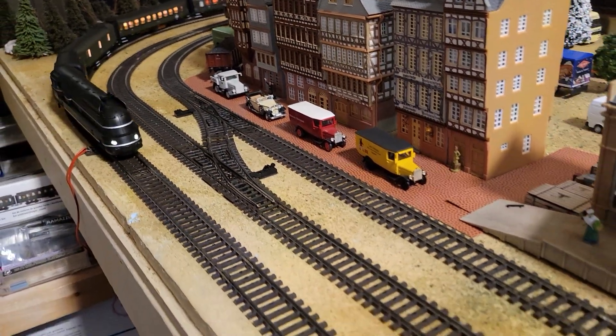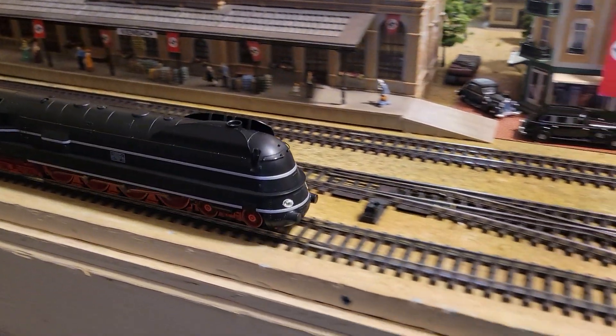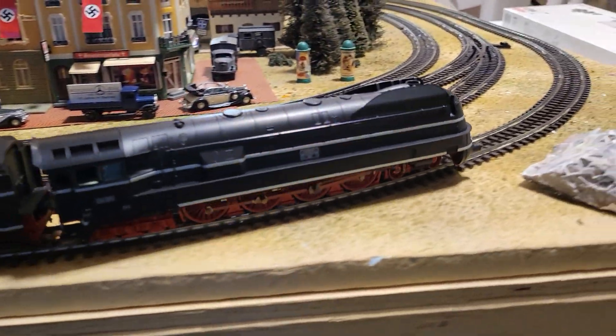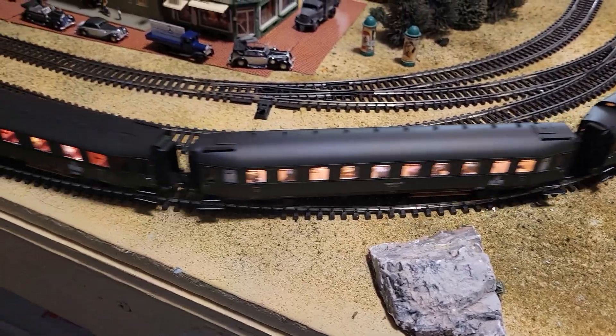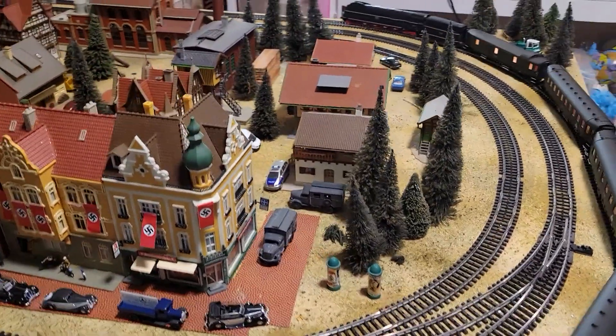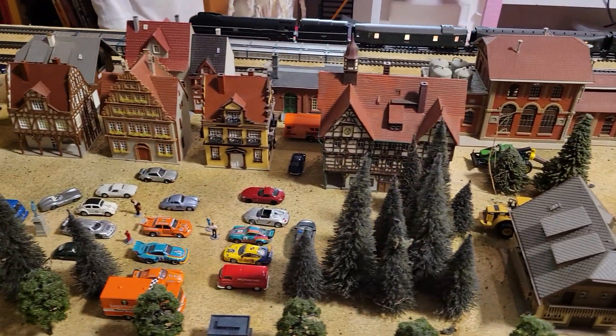It's March 2023 and the Markland BR6 has finally arrived. It looks really good — I put a picture of it this afternoon on Facebook and Instagram. This is the car set with all the little people in it. It's been smooth, no problems out of the package.